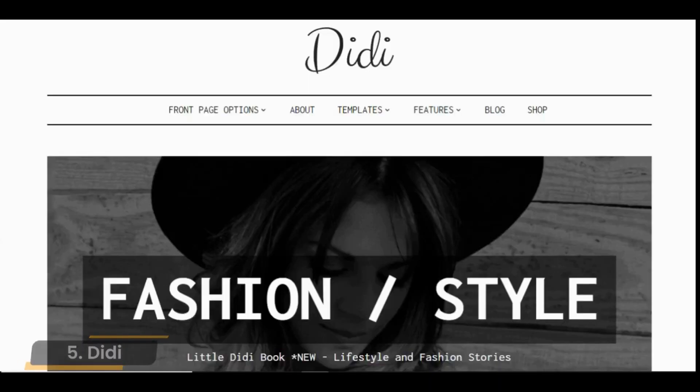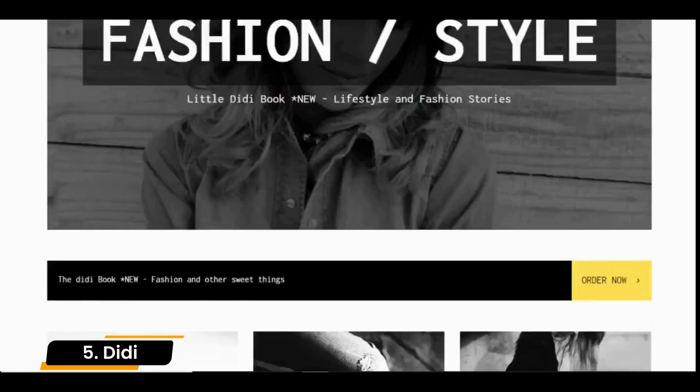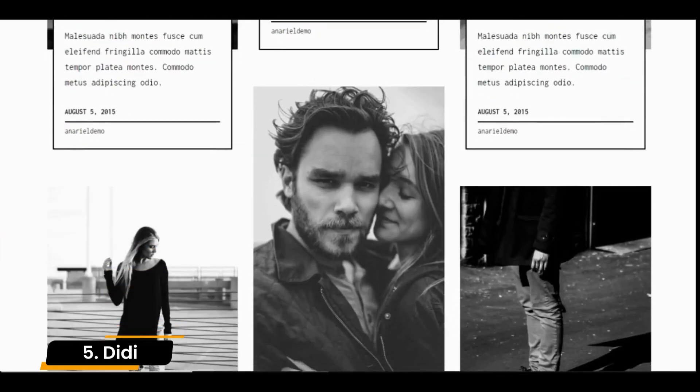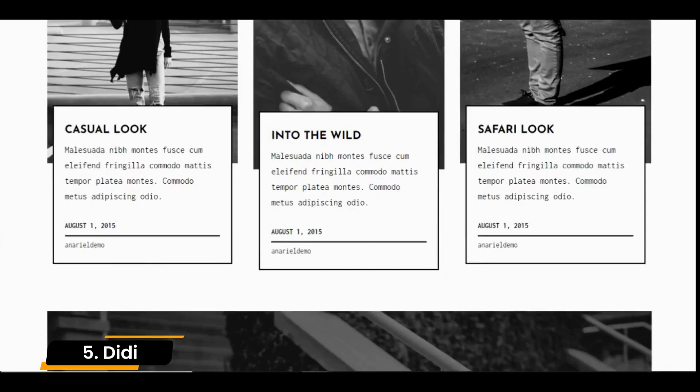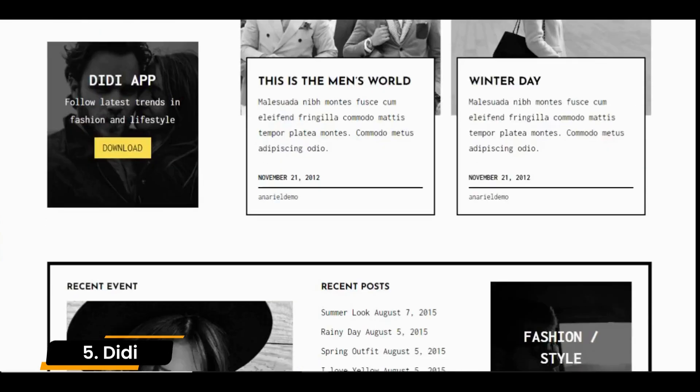Number 5: Deedee. An elegant theme for fashion and lifestyle blogs, which comes with distinctive design features. Its interface is vintage-like and uses a black-and-white color scheme. Deedee provides unique typewriter fonts and content boxes that look like postcards.